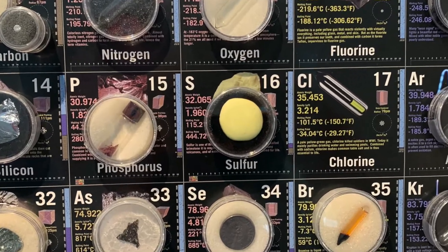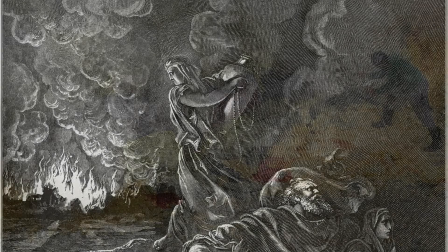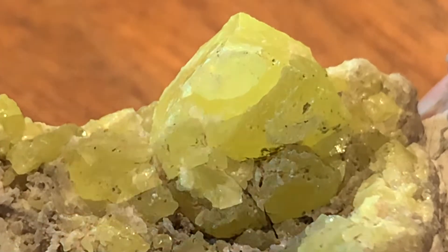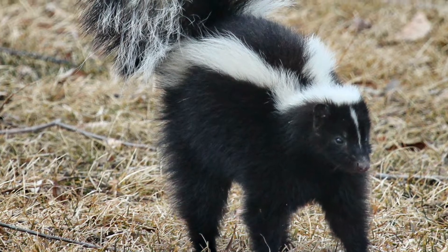The non-metal sulfur has been known since ancient times as brimstone, or the burning stone. Sulfur can sometimes be found in nature in its elemental crystal form. The element itself has no odor, but many of its compounds are very odiferous — a fact that the skunk uses to its advantage.